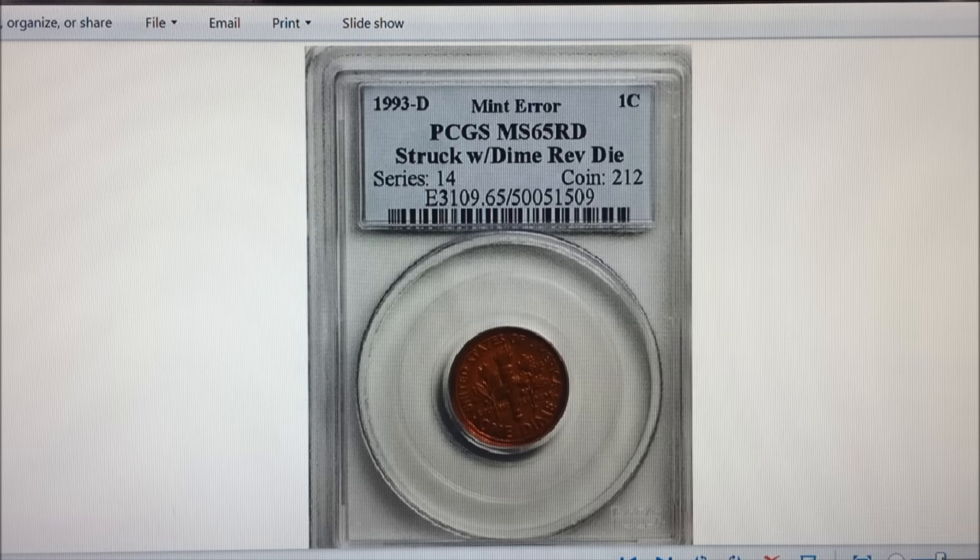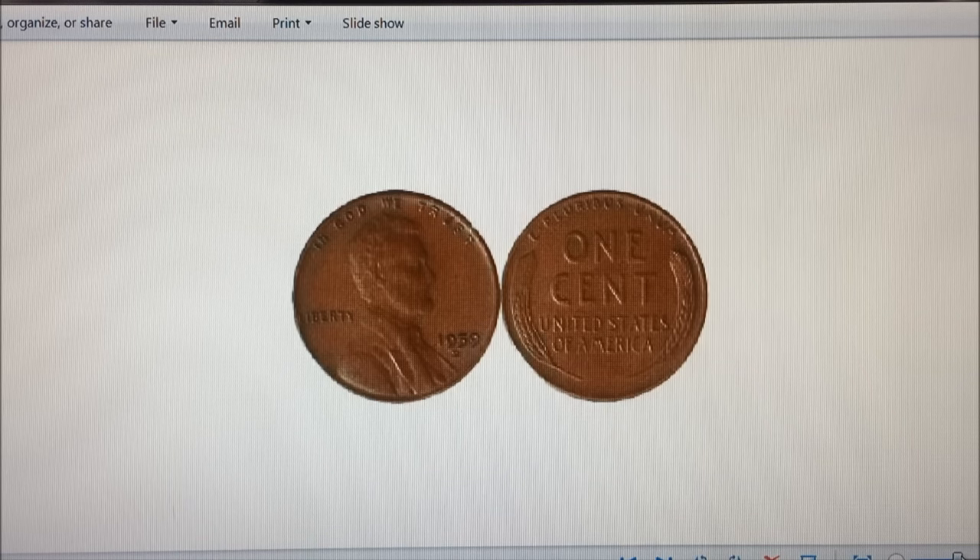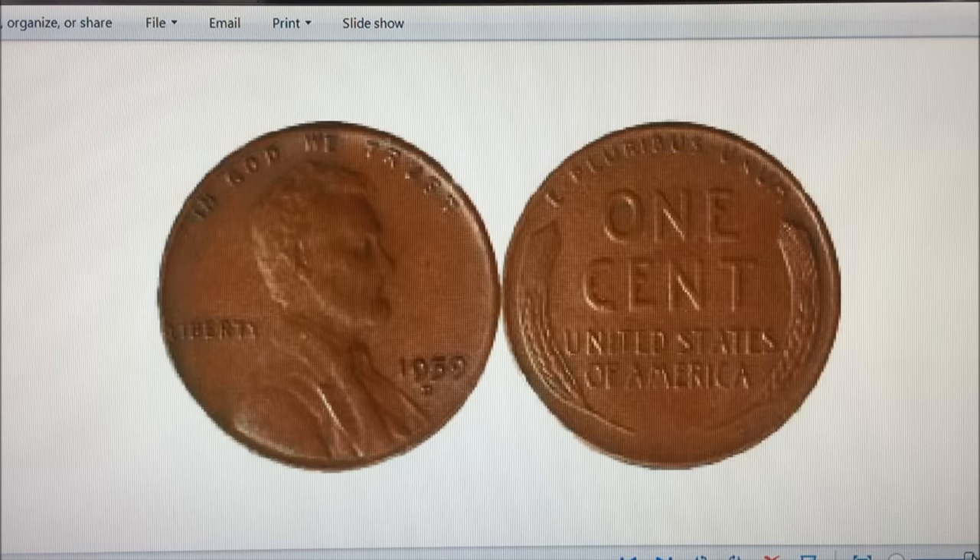People are finding these things — some are bringing them to auction, some are putting them in their collection, some are getting them graded and we just don't know about it, but they're still being found. So keep checking that change. The last one — we saved it for last even though it's out of order in terms of value, because we shot a dedicated video on it — it's the 1959 Lincoln wheat reverse mule that should have the Lincoln Memorial on the back, since 1959 was the transition year.